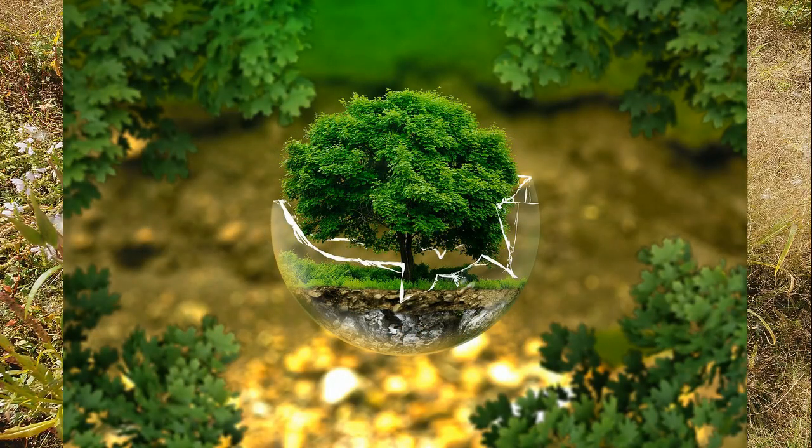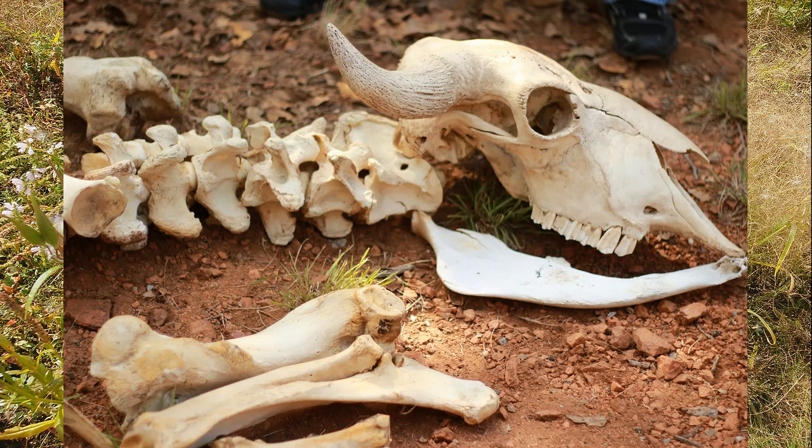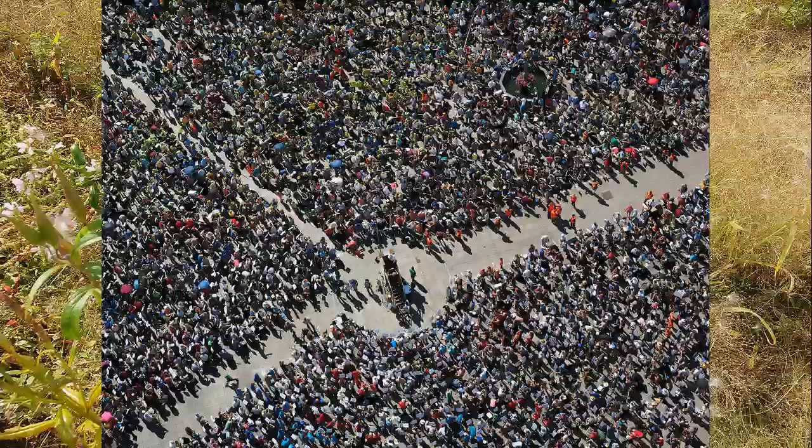It's going to be a rough couple of decades for life on Earth. According to many conservation scientists, anywhere from 15 to 40 percent of all of Earth's species may be extinct by 2050. Many species are going extinct due to the inability to adapt to accelerating environmental changes.